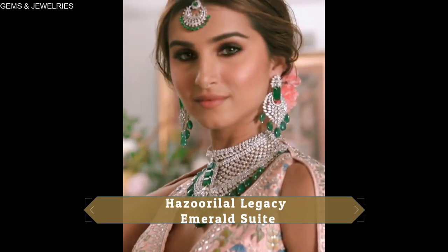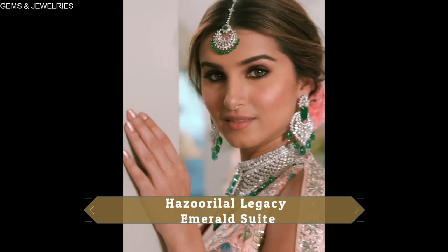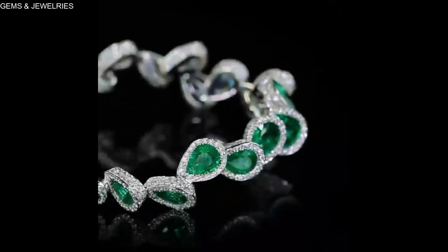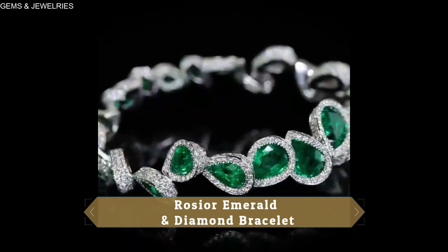Emerald is considered among the original four precious stones, along with diamonds, rubies and sapphires. This interesting gemstone is the green member of the beryl family, which means it's the same gemstone as aquamarine and morganite. The difference is that emeralds are green, aquamarine is blue and morganite is pink.